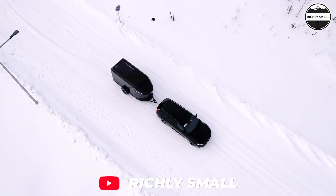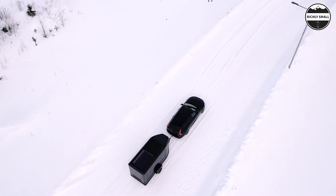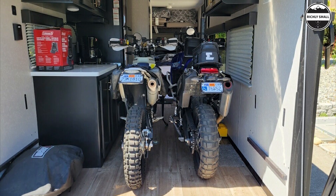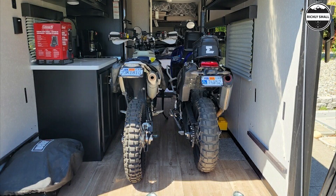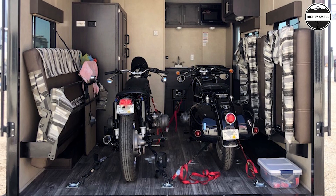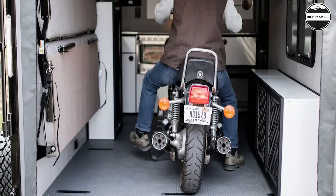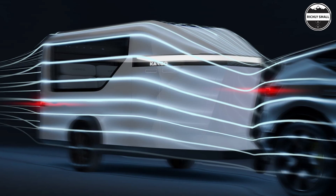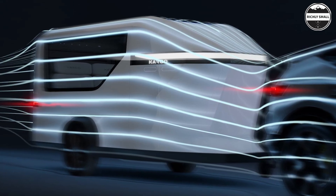Welcome back to Richly Small. Today we will be looking at an adventure trailer from the future. Toy hauler campers often highlight the compromises inherent in two-in-one designs, typically offering either cold, spartan towable garages with fold-down furnishings of questionable comfort, or fully outfitted campers with bikes shoved against the sofa. The new Karoo Adventure Camper aims to minimize these compromises.